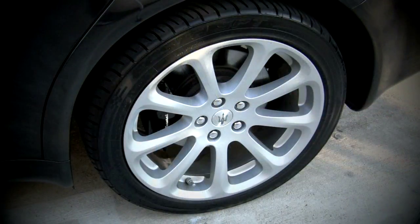This Quattroporte has so much style. There's really no other vehicle to compare it with when it comes to appearance, and it's been further enhanced with 19-inch ball-polished wheels. It really looks great.